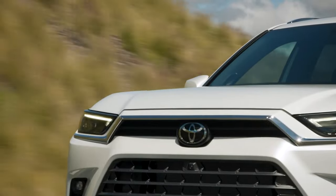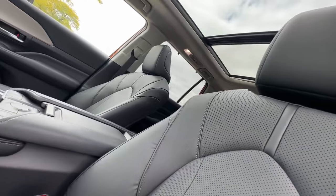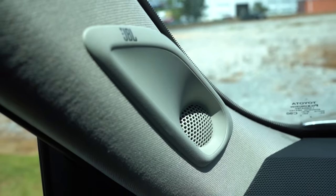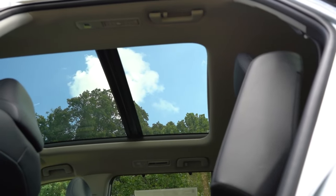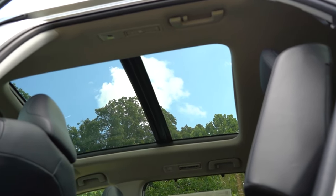Stepping up to the Limited trim, you'll find added luxury touches and convenience options. This grade enhances the interior with leather trim seating, heated and ventilated front seats, and a premium JBL audio system. The Limited also includes a panoramic moonroof, a hands-free power liftgate, and parking sensors with automatic braking.